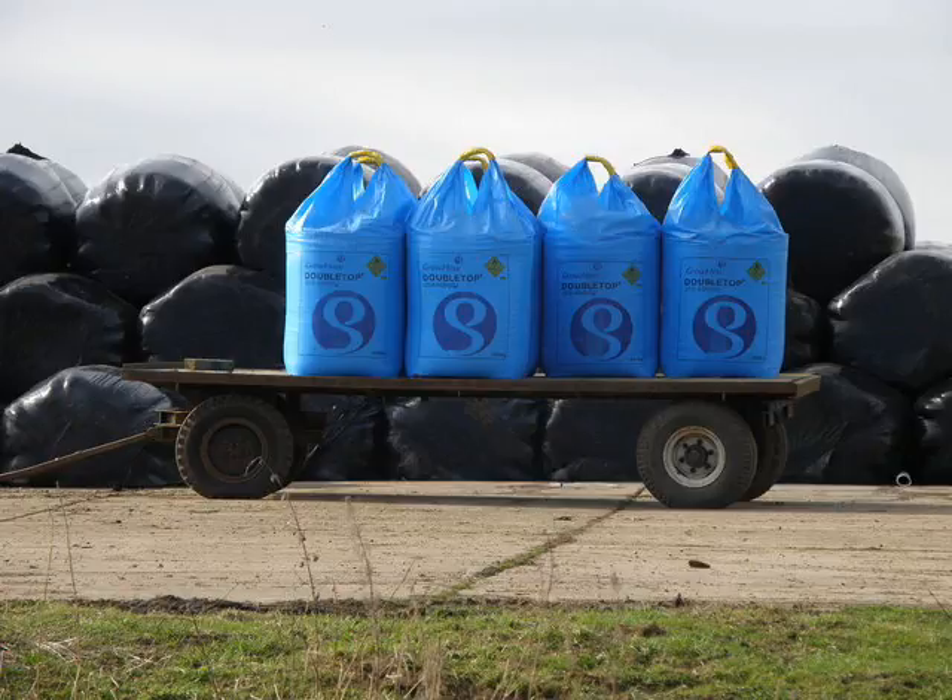Some bacteria and archaea in soil, called diazotrophs, can fix nitrogen, but it is not enough to feed the plants we need for survival. This is why we use fertilizer.